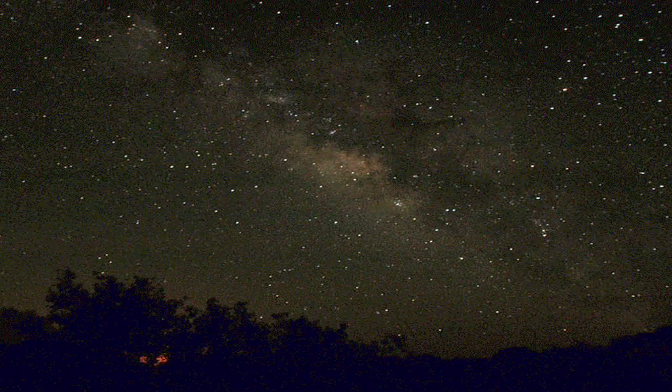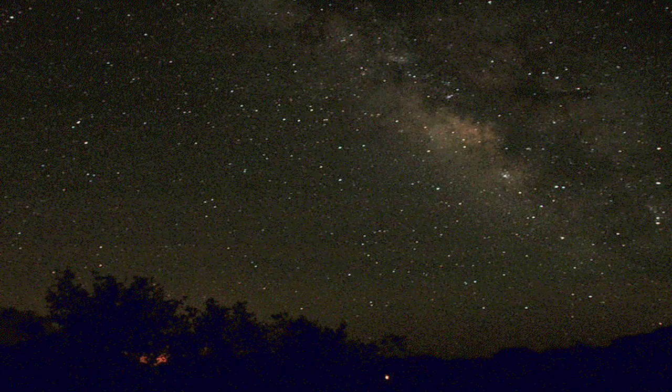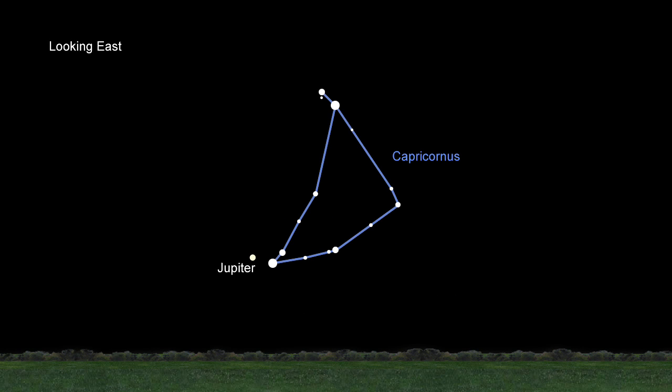From a dark sky, you'll see the Milky Way rising in the east and spanning the sky from north to south after 10 p.m. local time. Back in our own solar system, look for Saturn near the western horizon and look for Jupiter rising in the east about 10 o'clock as the Milky Way spans the sky.